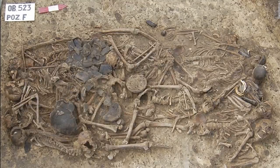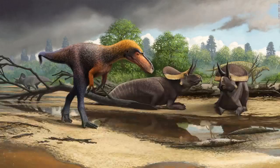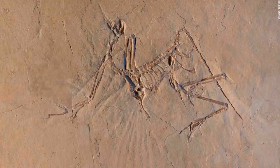A mass grave dated to 5,000 years ago in Poland contains 15 people who were all from the same extended family. This is an artist's impression of the Ambopteryx longibrachium, one of only two dinosaurs known to have membranous wings. The dinosaur's fossilized remains were found in Liaoning, northeast China, in 2017. Reconstruction of a small tyrannosauroid Suskityrannus hazelae from the late Cretaceous. Researchers have been studying Archaeopteryx fossils for 150 years, but new X-ray data reveal that the bird-like dinosaur may have been an active flyer.